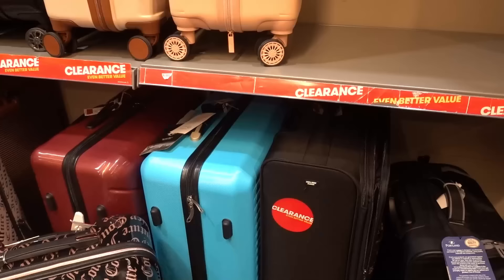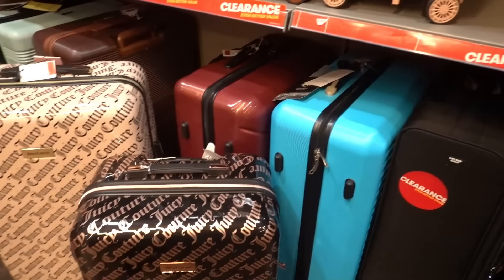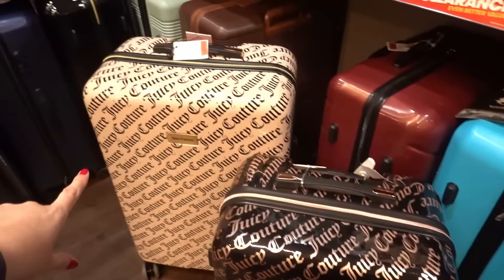If you're looking for a new suitcase they have so many in the clearance section including Juicy Couture. I absolutely love this design — this one is £56 and this one is £64. As you can see this one's quite a lot larger than this one.